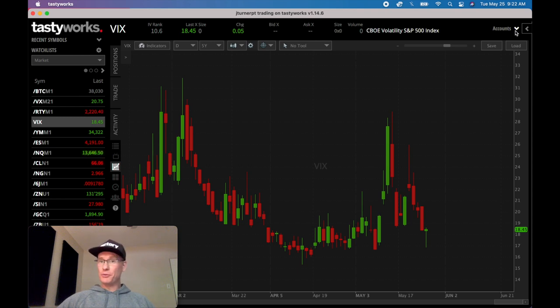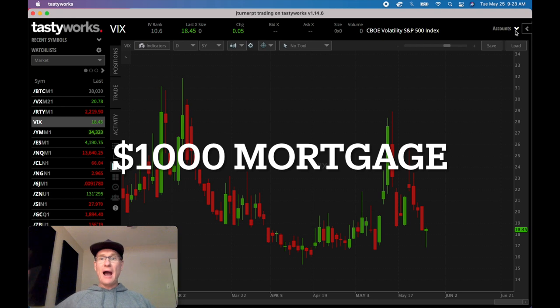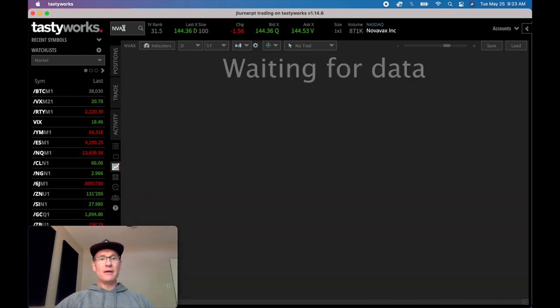If you aren't familiar with the wheel or selling options premium with this strategy, check out the linked video that'll break it down. The goal of this series is to pick a target income - let's say paying a mortgage - so let's establish it at a thousand bucks. How can we pay that in one month's time trading the wheel strategy in options?